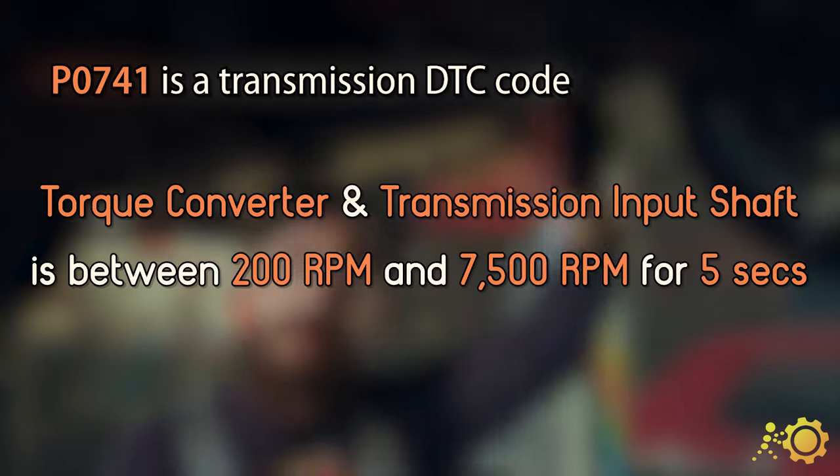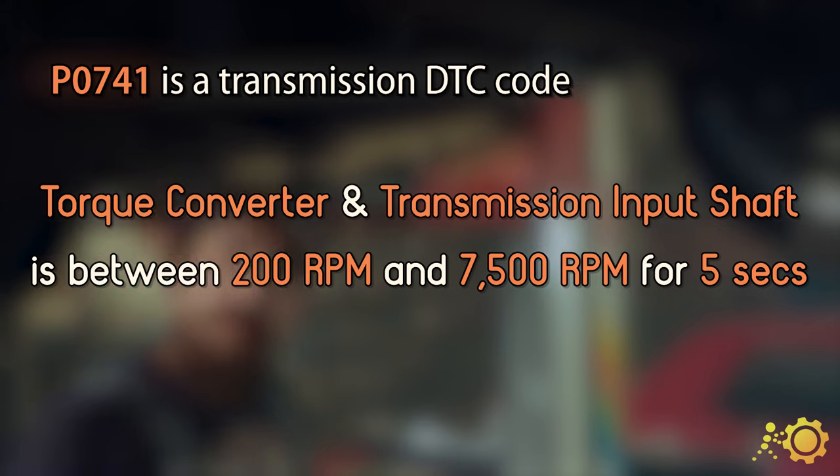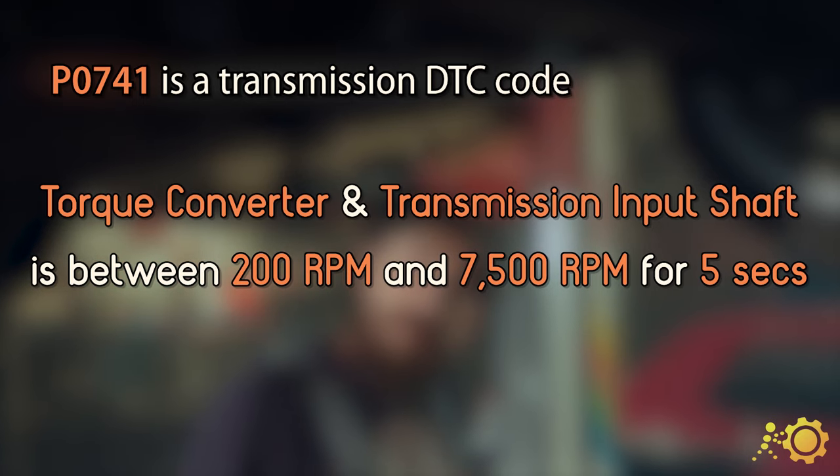P0741 is a transmission DTC code triggered when the difference in speed between the torque converter and the transmission input shaft is greater than 200 rpm and less than 7500 rpm for 5 seconds.